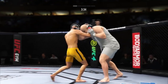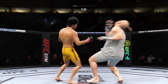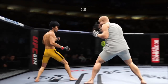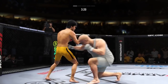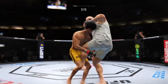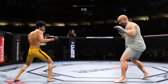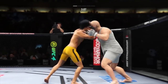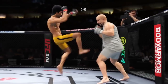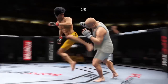Nice one-two there. Strong punch there by Lee. Superman punch lands. Shot to the body, turned back by Lee. He stuffs the takedown without issue, gets the elbow there. What a tricky hit. Nice elbow in the clinch there up top by Lee. Single collar tie now. Nice punch here, and both guys really throwing with authority.